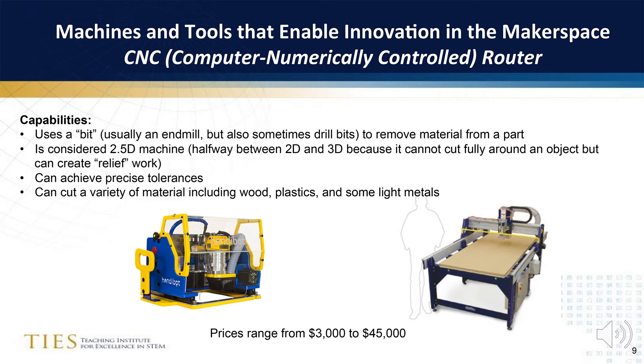CNC, or computer numerically controlled routers, can be used to cut wood, plastics, and some light metal. New desktop and portable CNC machines allow affordable entry into the makerspace world. CNC machines are considered to be 2.5D — halfway between 2D and 3D — because they cannot fully cut around an object but can create relief work. Another advantage to CNC tools is that they can achieve precise tolerances.